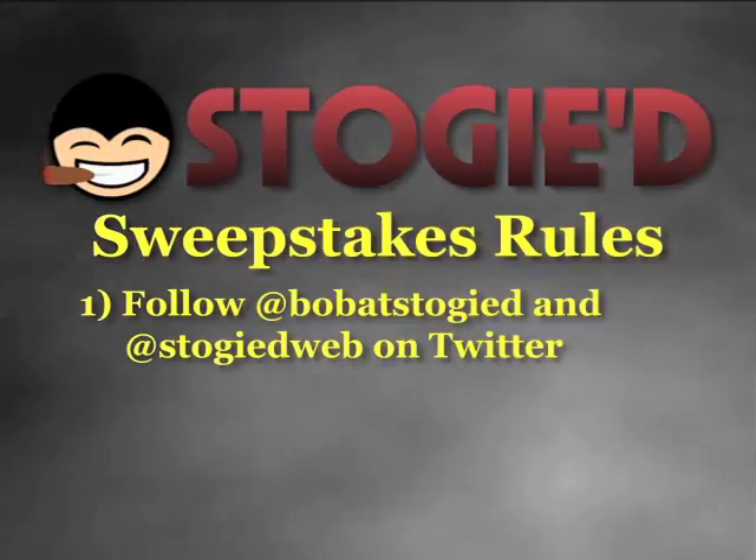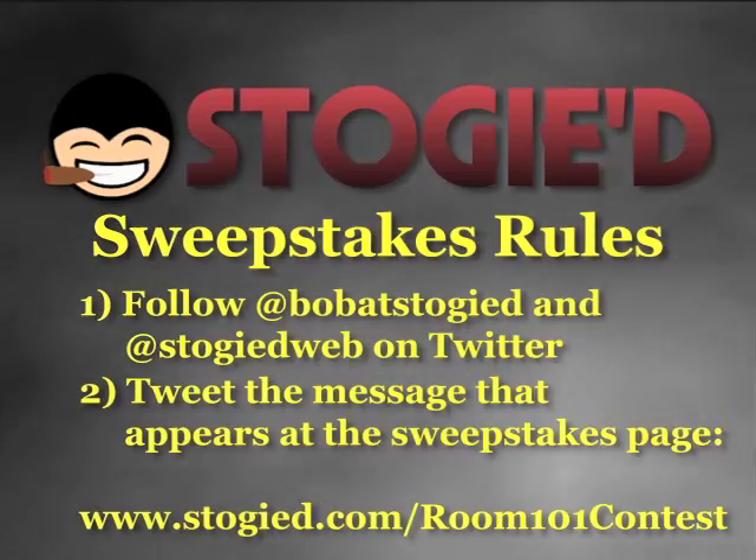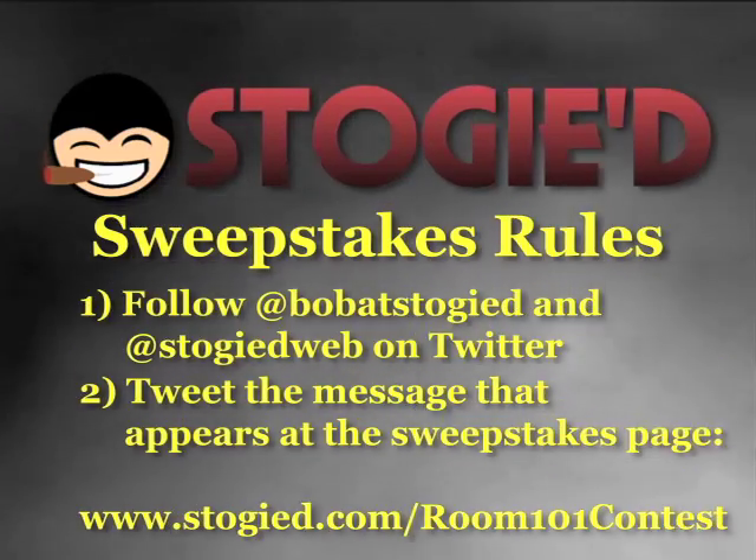There are two things you need to do for the contest. One is you need to follow Bob at Stogied and Stogied Web on Twitter. The other thing is to tweet out a particular message via your Twitter account that is going to be at the page for this review at www.stogied.com/room101review. Each time you do that, you'll have one entry into the sweepstakes. I would recommend you don't do it too often — I don't want people losing Twitter followers over this. But a little bit of promotion definitely helps the Stogied Network grow. Again, I'm Bob Woods from the Stogied Network — that's Stogied with a D dot com.